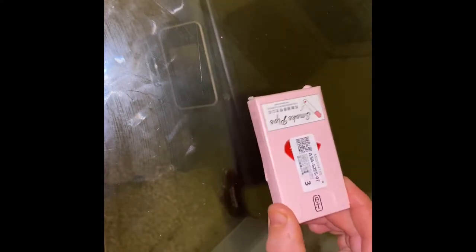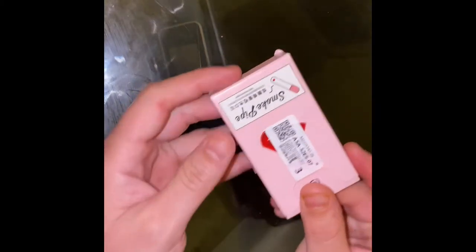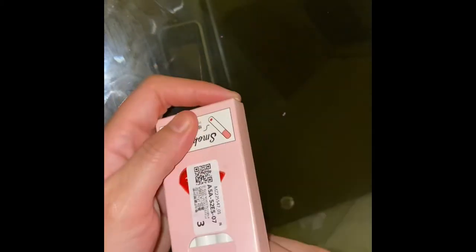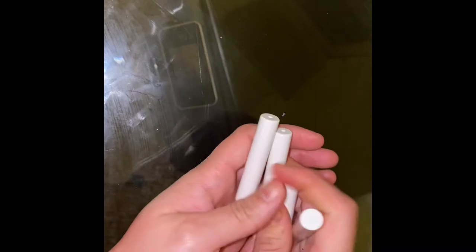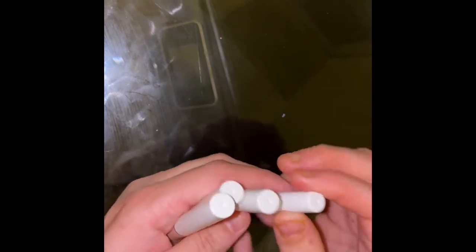I received this item today from AliExpress — it's very cheap. I bought it on AliExpress and it came from China. Let's open it — it's smoke pipe lipsticks. There are four lipsticks in different colors and shades, numbered 10, 11, 12, and 01.